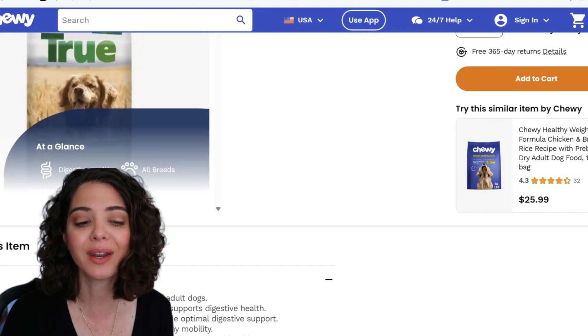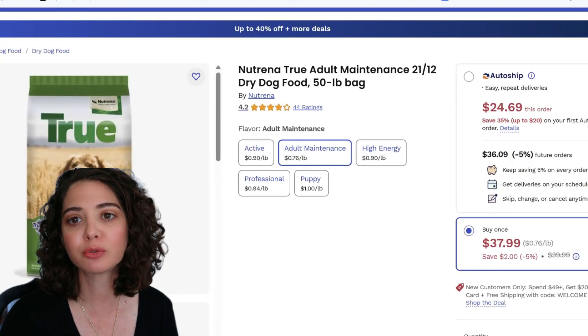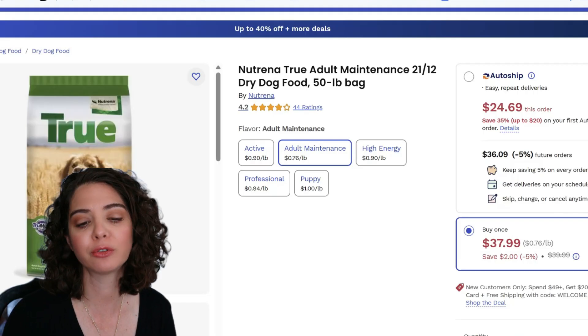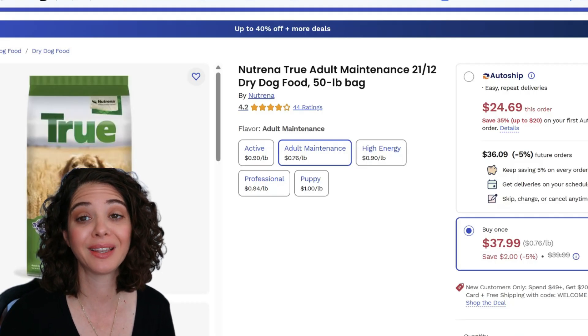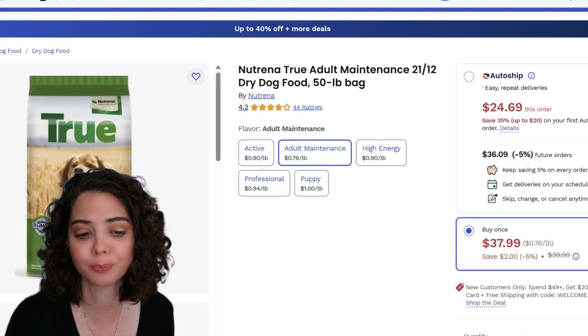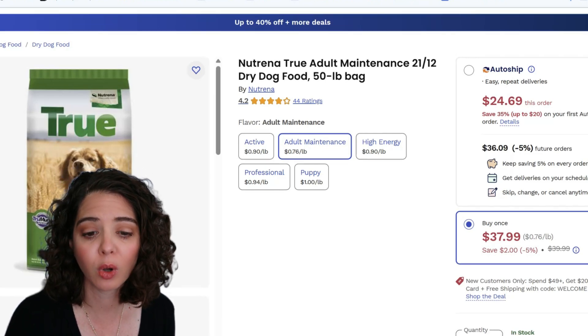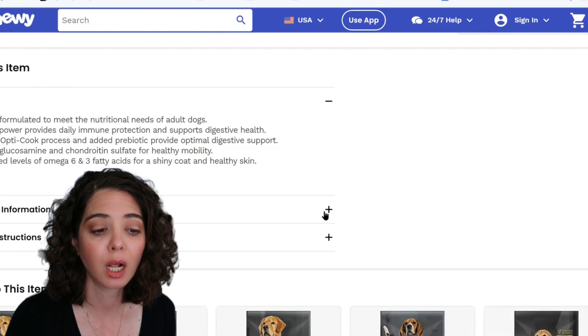Let's look at the cost to feed, because price per pound and cost to feed are different things. Different foods have different calorie densities — a lower calorie density food means you have to feed more, while a higher calorie density food stretches the bag further. To calculate cost to feed, we need kilocalories per cup. Working through that, it comes out to about 17 to 18 cents per day to feed a 20-pound dog on this food. At $0.76 a pound, I think it's a winner.